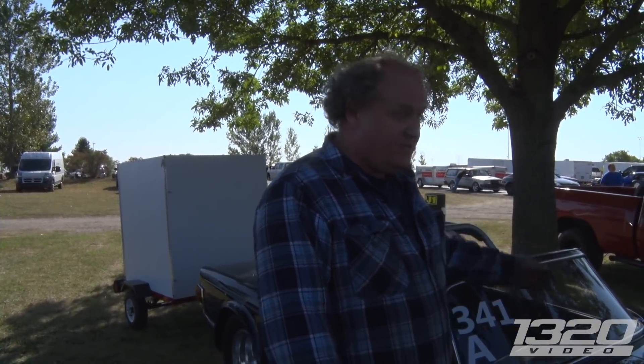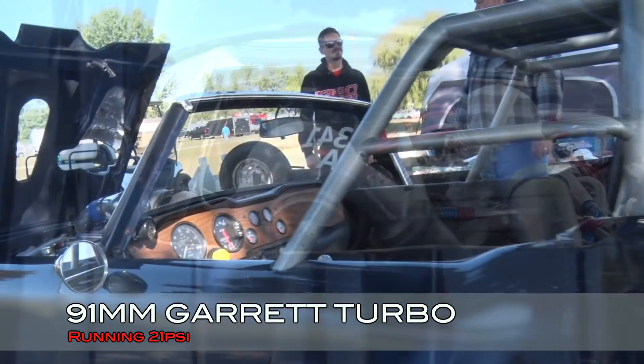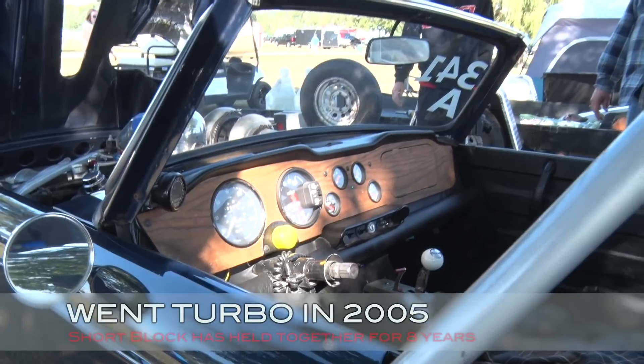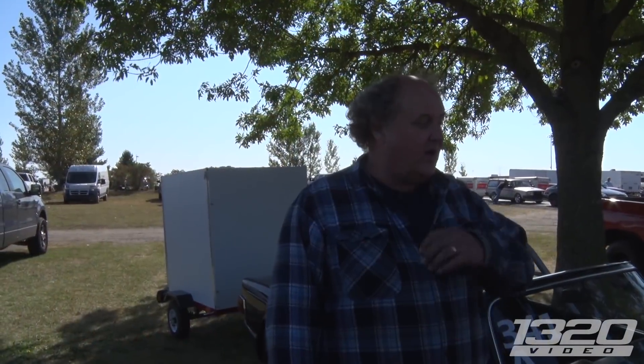That just screams I like to party. It's got a 4L80 tranny, lockup converter. Drives down the freeway at 70 miles an hour at 2,000 RPM. A little loud maybe, yeah. You get a lot of looks too, don't you? Oh yeah, it's been fun.